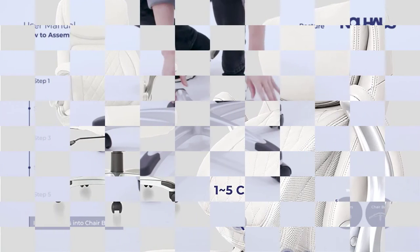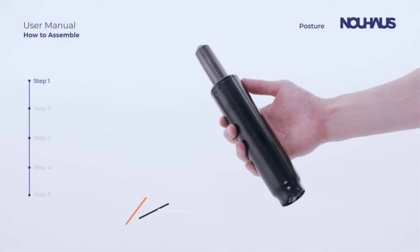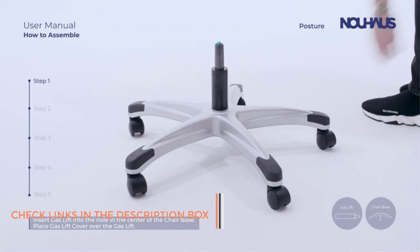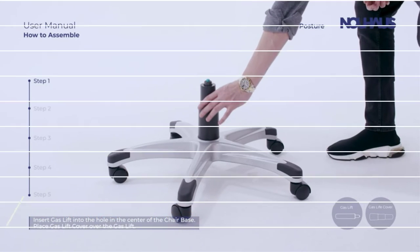The only thing that needs some improvement is the weight capacity. Unfortunately, the chair can withstand only 240 pounds, which is not ideal for someone above average size. Apart from that, it's a complete value-for-money office chair.